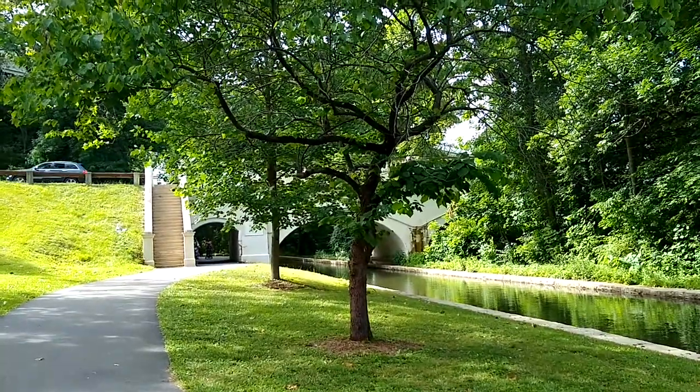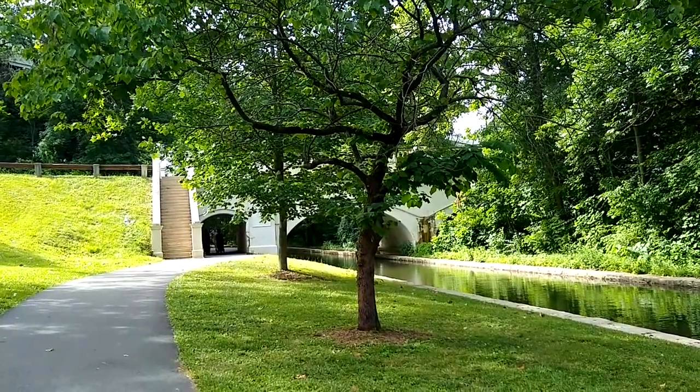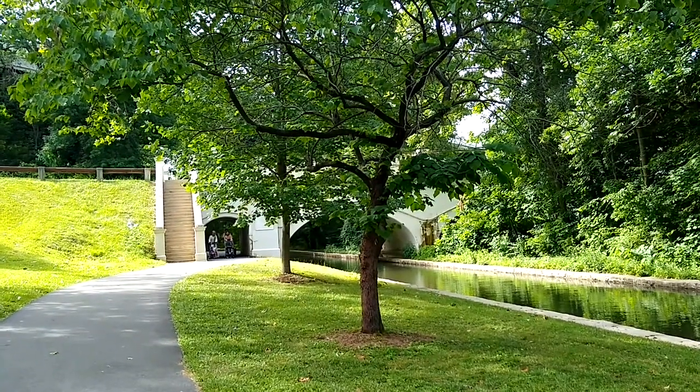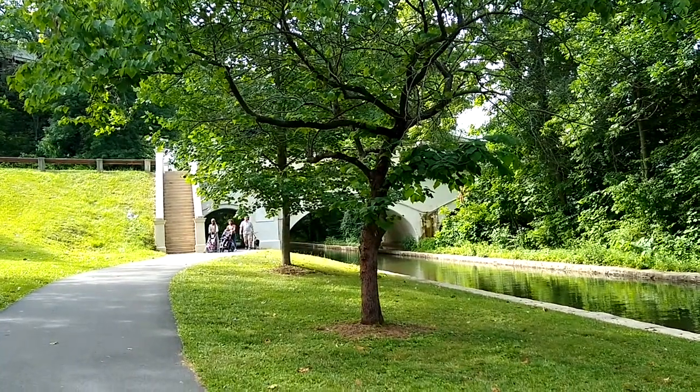I thought that this redbud tree was dead — it took a long time for it to get leaves this spring. But as you see it has some now. There's something going on with the bark, maybe an infestation of some sort.